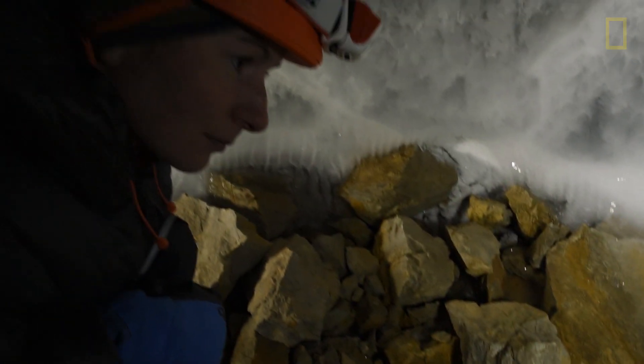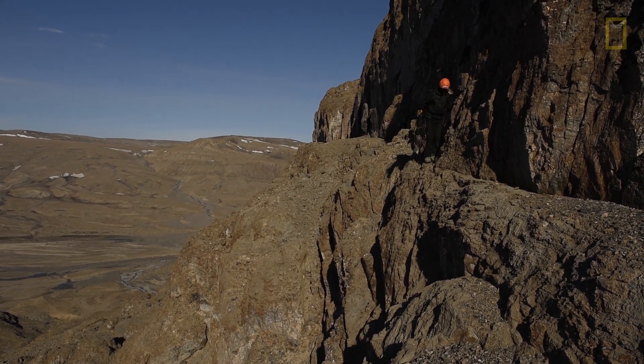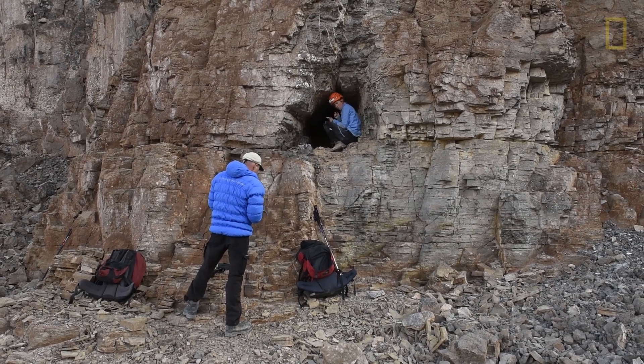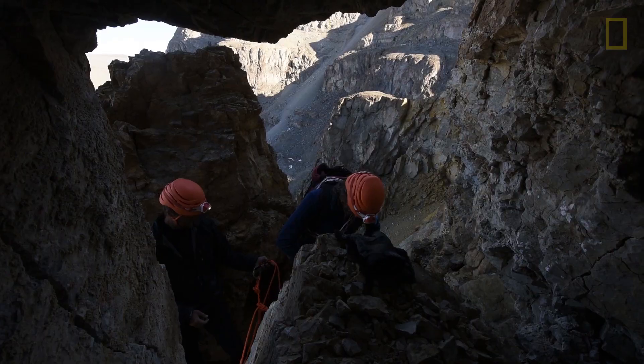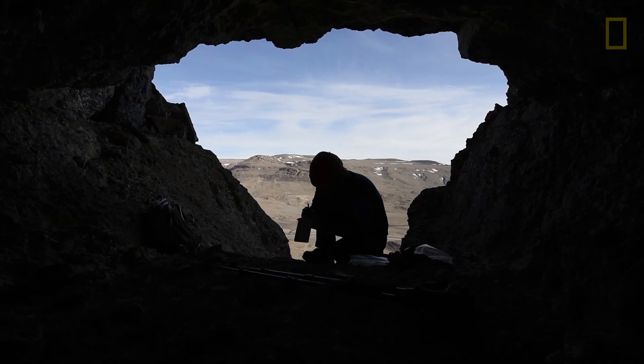The best part of my job is that I get to go and see these absolutely amazing places in the world, and from them produce something that is hopefully valuable to all of us in the future.